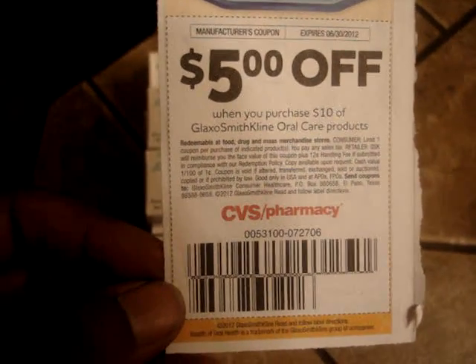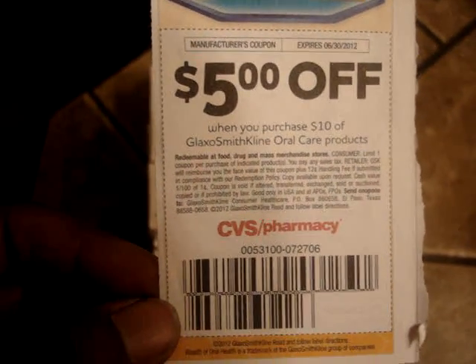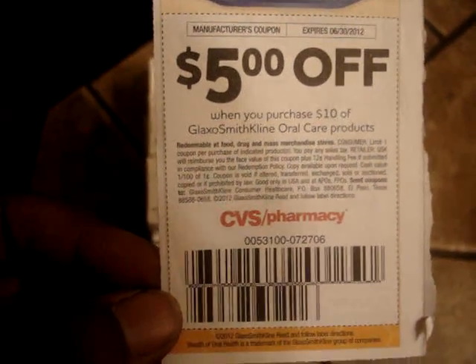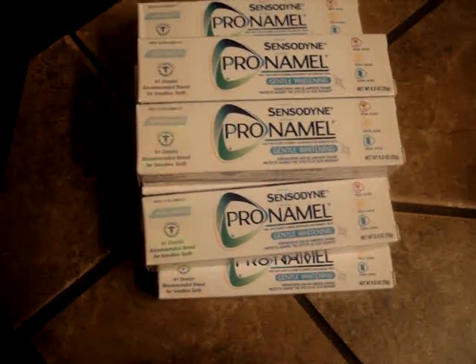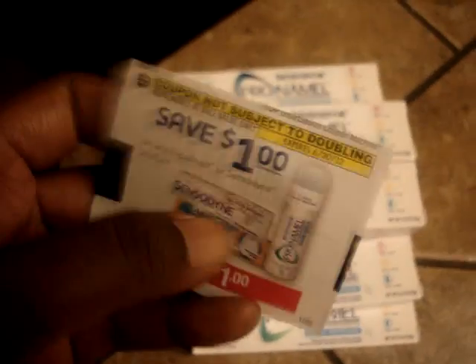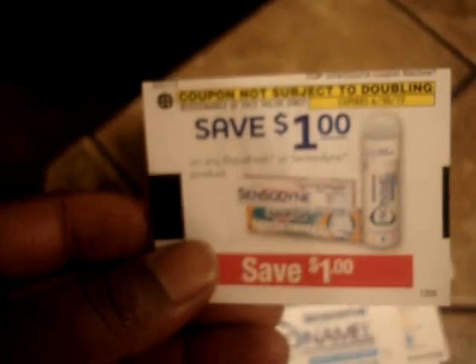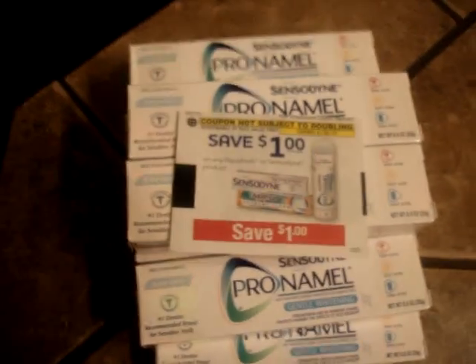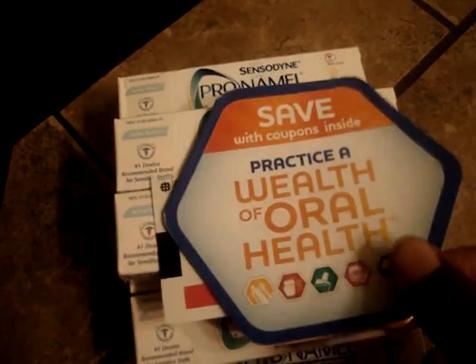It just never occurred to me to double check that trial size section for Aquafresh and Sensodyne. I also saw some Aquafresh in the trial size section as well. And then you can of course use these to go with it — I gave one of those and eleven of those. If you don't have that Blinky coupon, there's also the coupon in this booklet and I found it at CVS.